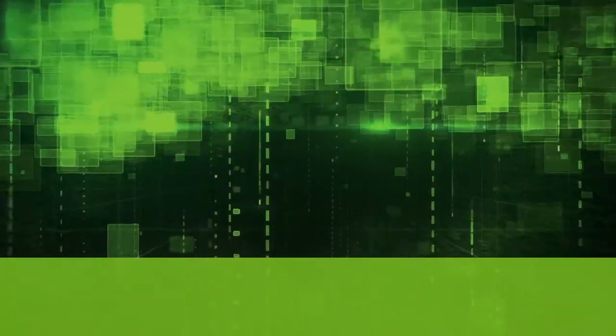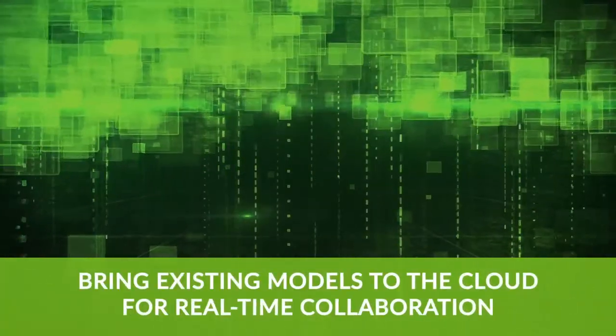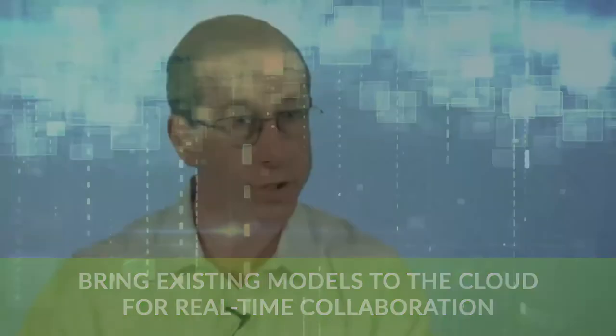Our customers are very excited about having a new deployment option for the Aspen One Engineering suite. They can bring their existing models to the cloud with them, and we're giving them a new way to drive total cost of ownership benefits without having to deal with the risks associated with changing models.